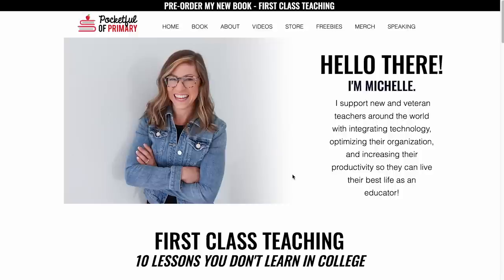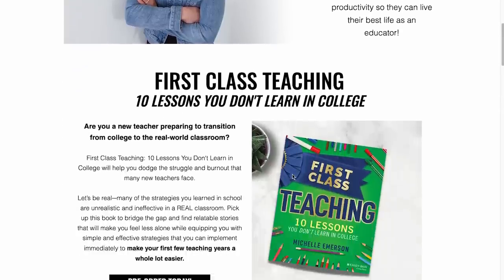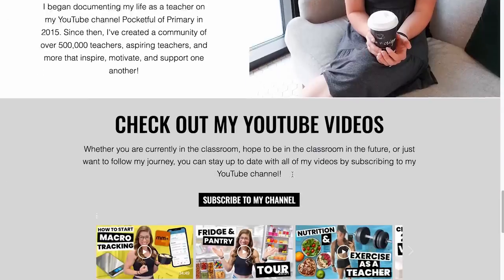I wish more than anything I could visit your classroom and help you organize it. Nothing would bring me more joy, but that's not the reality right now. So this is my next best solution. I created a submission form on my website where viewers can submit pictures or videos of spaces in their classroom that need organizing. Today I've picked two — we're going to chat about them and I'll offer what they're doing well and some potential ideas to improve it.